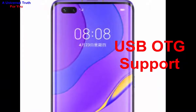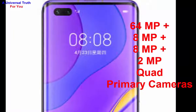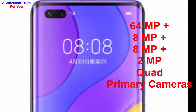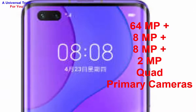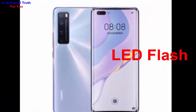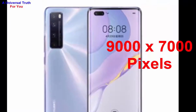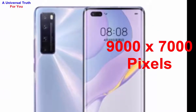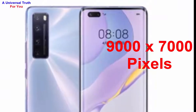Now let's go to its camera features. The main camera setup is a 64 megapixel primary camera, plus an 8 megapixel ultra-wide-angle camera, plus an 8 megapixel telephoto camera, plus a 2 megapixel macro camera — making it a quad-camera setup. It features contrast detection autofocus, fast detection autofocus, and a physical aperture of F1.8, along with LED flash. The image resolution is 9000 by 7000 pixels, with settings including exposure compensation, ISO control, continuous shooting, HDR, digital zoom, auto flash, touch-to-focus, and more.